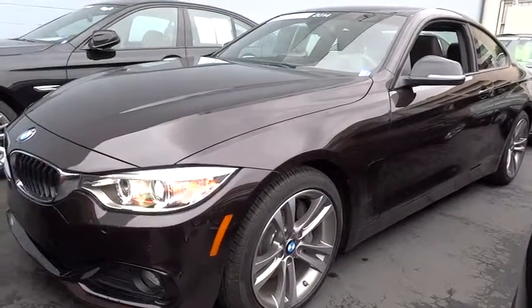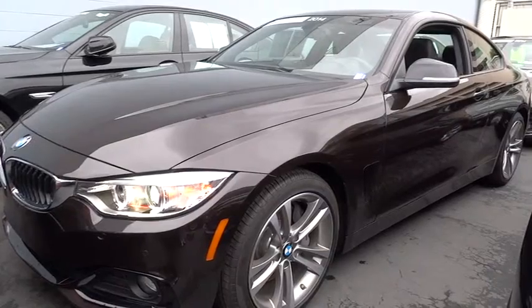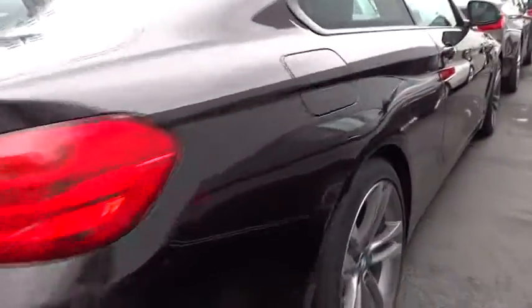The 2014 BMW 4 Series is a powerful machine which comes with impressive handling, upscale interiors, and it delivers on BMW's ultimate driving machine and is priced below $50,000. This vehicle has less than 15,000 miles. Here are some of this vehicle's great options.